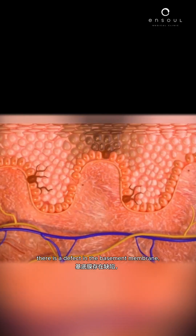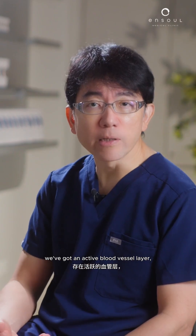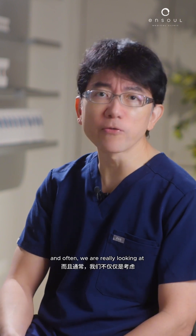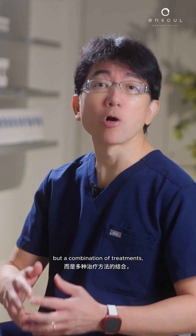There is a defect in the basement membrane. Melasma cells are sensitive. We've got an active blood vessel layer that secretes factors. So these things really need to be addressed, and often we are really looking at not just one treatment but a combination of treatments.